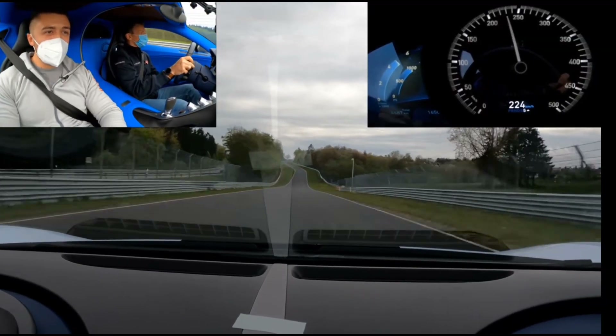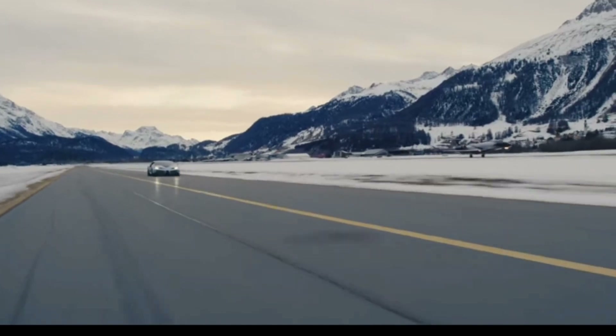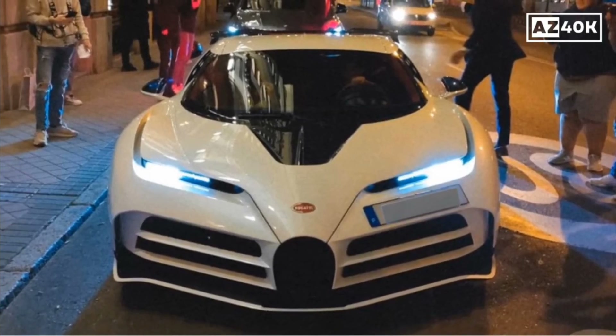It is powered by a quad-turbocharged W16 engine that produces 1,578 horsepower, allowing it to go from 0 to 60 mph in just 2.4 seconds. The world-famous superstar footballer Cristiano Ronaldo was recently spotted riding the Bugatti Centodieci.